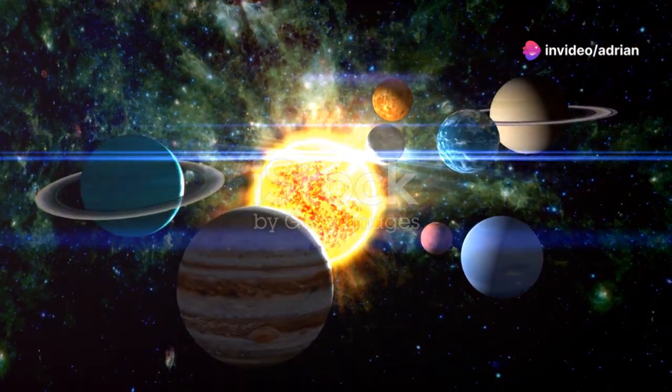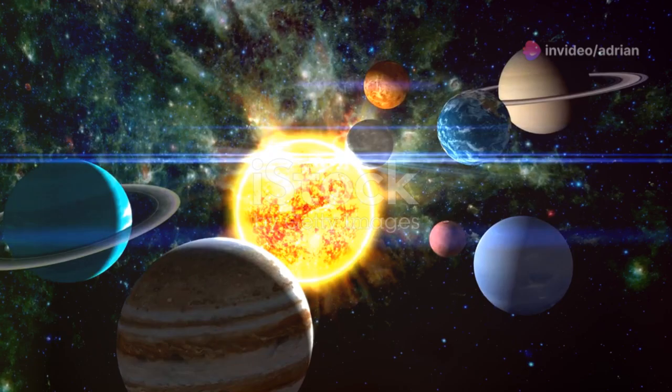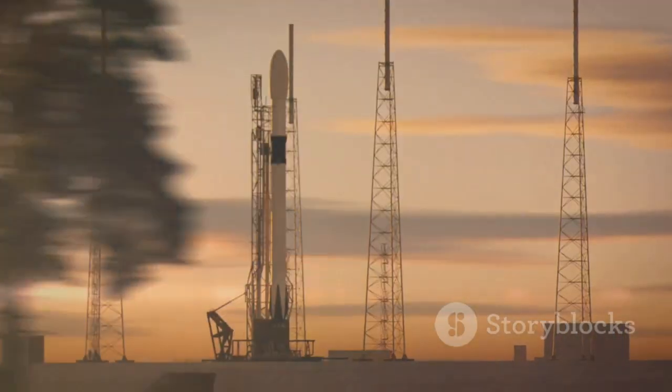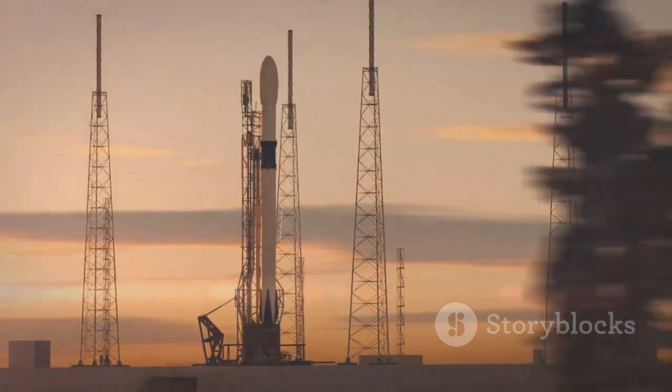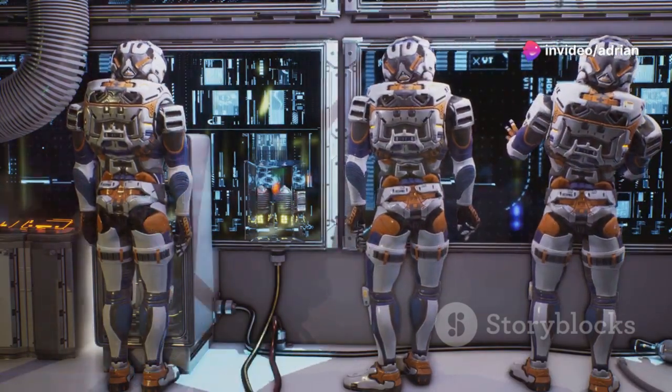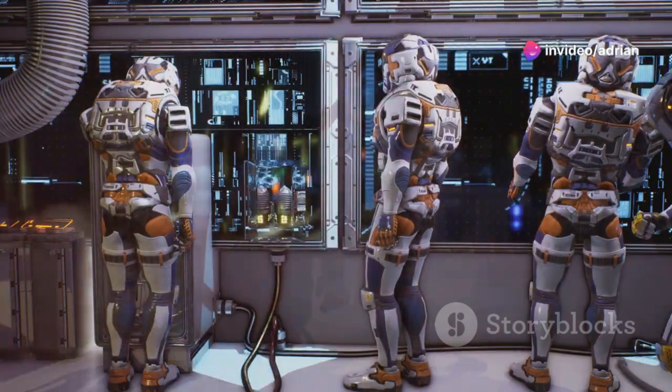Join the ultimate Explore Bus Tour, led by a space expert, and stand in awe under the gigantic Saturn V — the largest rocket ever flown. Feel the thrill of liftoff on the Shuttle Launch Experience, and dive into interactive simulators, live shows, and educational exhibits.